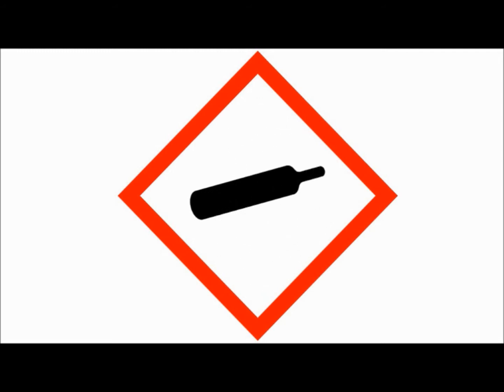This pictogram reflects serious longer term health hazards such as carcinogens or damage to the respiratory system. And this other new pictogram means contains gas under pressure.